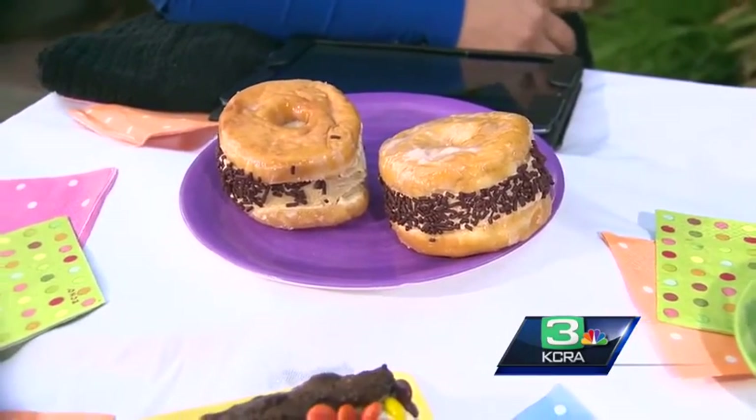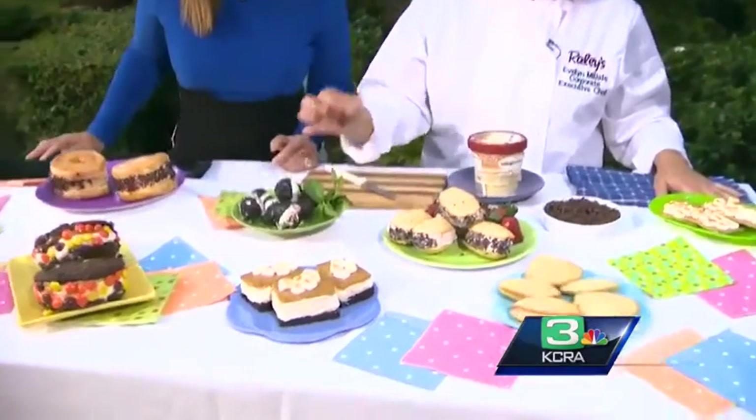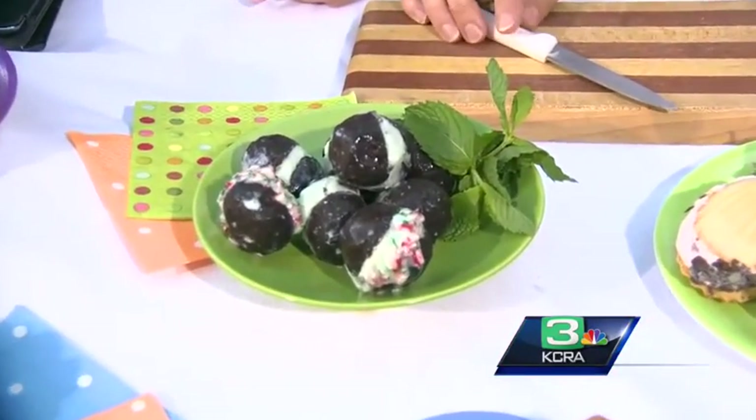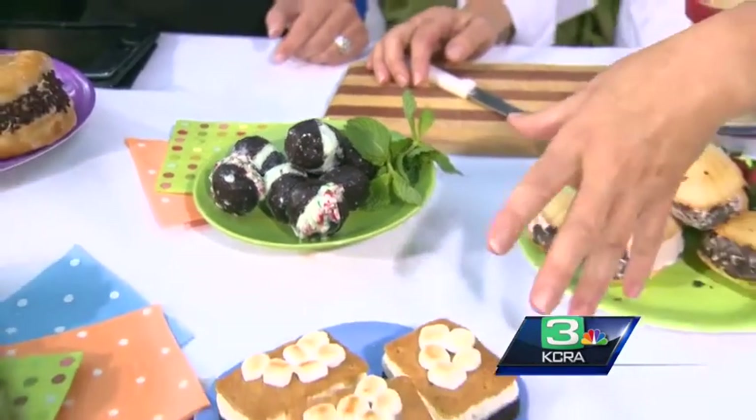Some little decorations, sprinkles — it doesn't have to be anything in particular. Usually I have a little this and that in the house that you can use. And then I made some mini ones too. These are just the little mini donut holes that you can buy, and I put some mint chip ice cream inside.